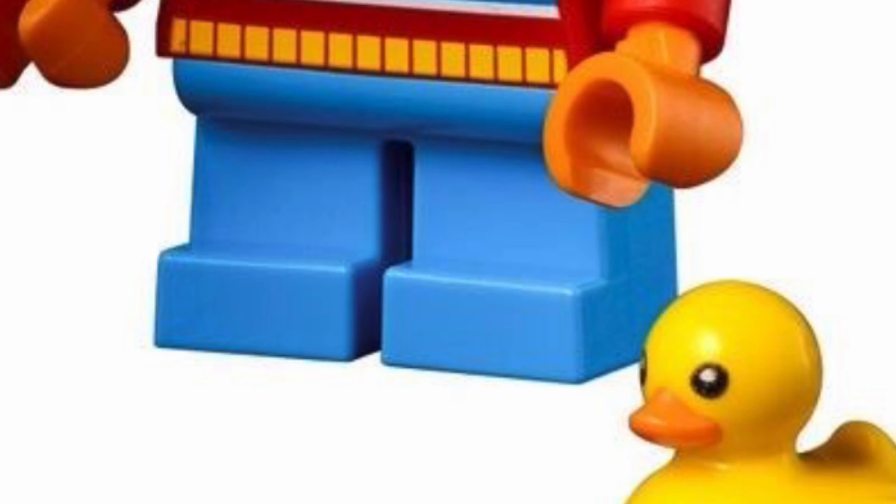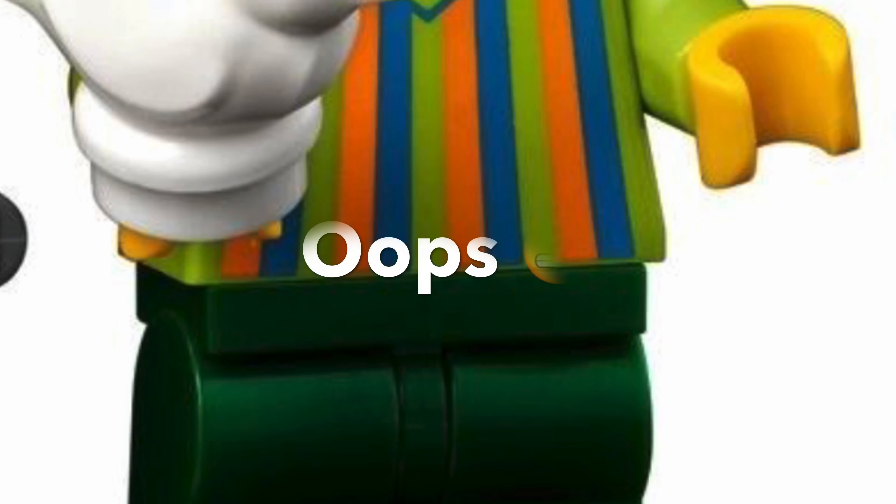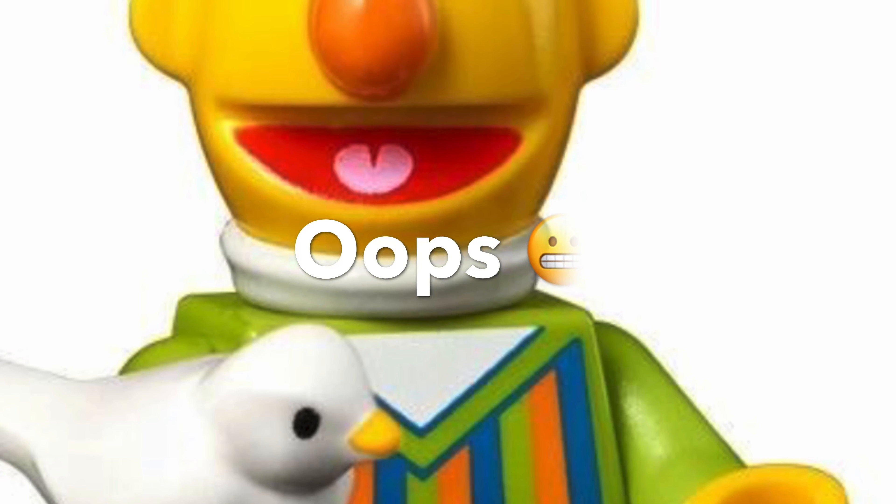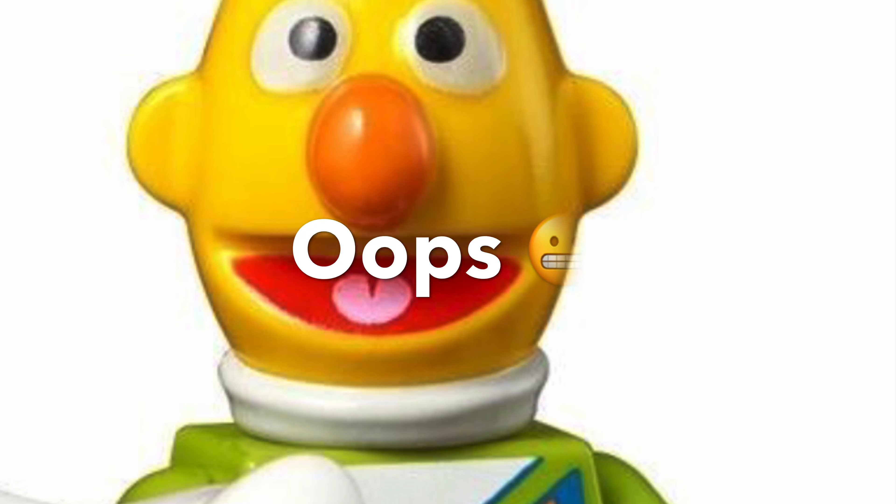Now you can't have Ernie and not have his best pal Bert, and Bert is perfect. I mean, what can I say? LEGO, you nailed it here. His torso is amazing and his head is instantly recognisable. He comes with his rubber ducky.